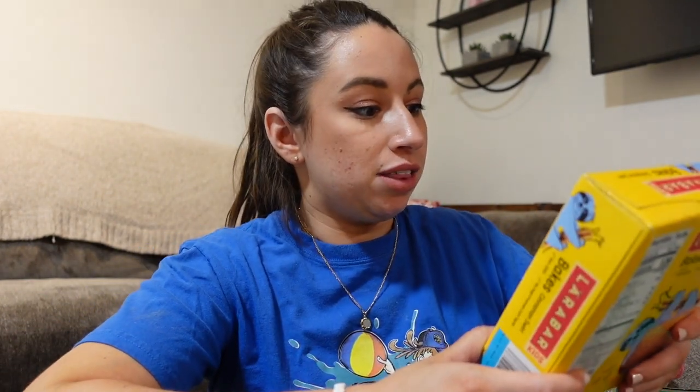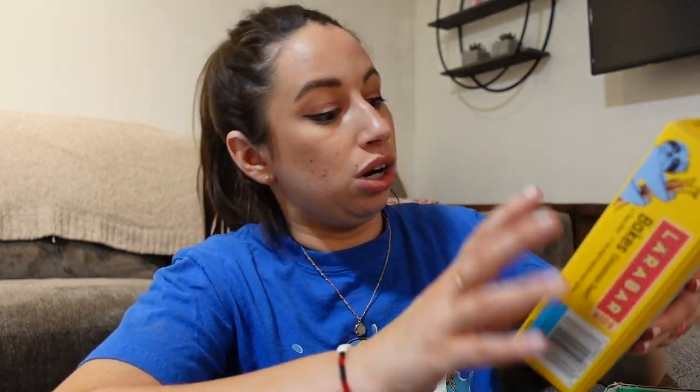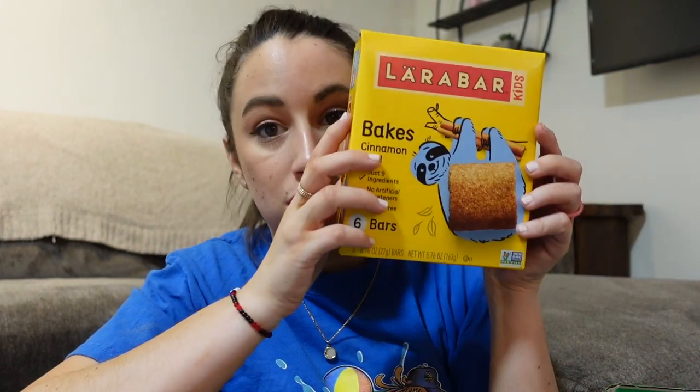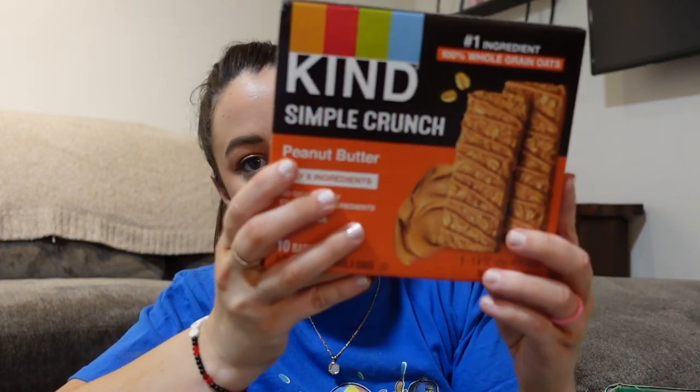She does like Lara bars, but they're a little bit messy because they have chocolate and stuff in them. So I found these — baked cinnamon swirl Lara bars. I've never seen these ones before, but these are the kid ones, so that's an option for her. I also got these Kind Simple Crunch bars. I don't know if these will be too hard for her to eat, but we could always eat them too.